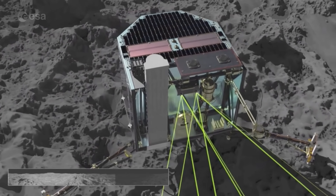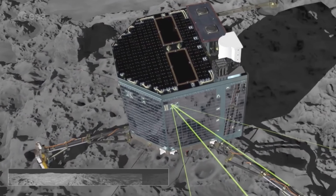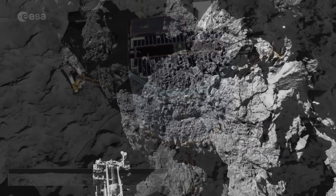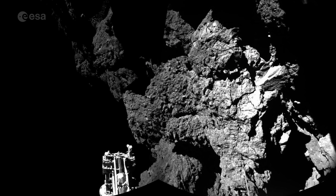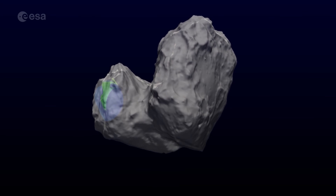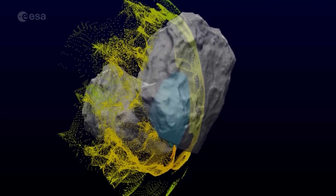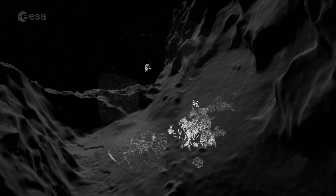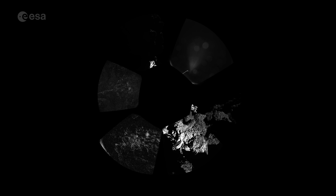During that time, it travelled about one kilometre at a speed of 38 centimetres per second. It then made a smaller second hop, travelling at about three centimetres per second, and landed in its final resting place seven minutes later. This left Philae in an awkward angle, but it was still able to conduct its onboard experiments and send data back down to us here on Earth. However, the landing spot had limited sunlight, meaning the solar panels could not be charged, and Philae eventually lost power after 57 hours.